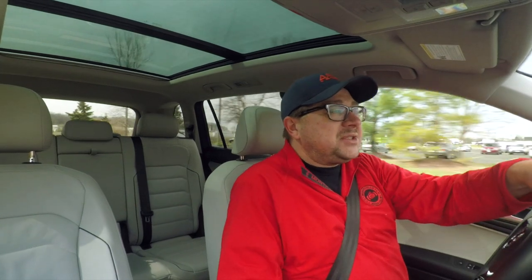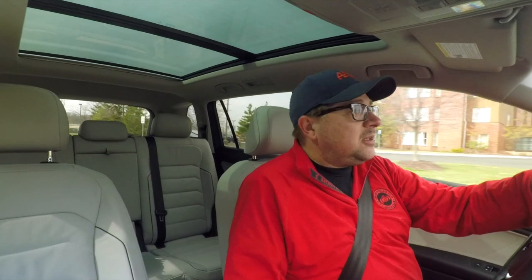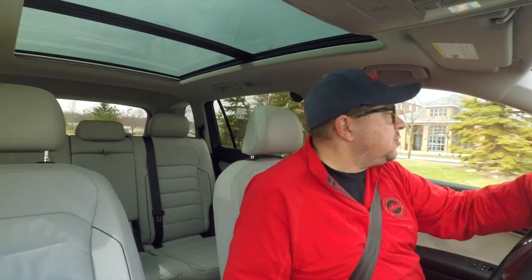Today here on RumbleStrip.net and 10-minute test drive, it's another crossover. This time it's the Volkswagen Tiguan. This is the 2018 model on the MQB platform, completely revamped from the last generation, which was much needed.